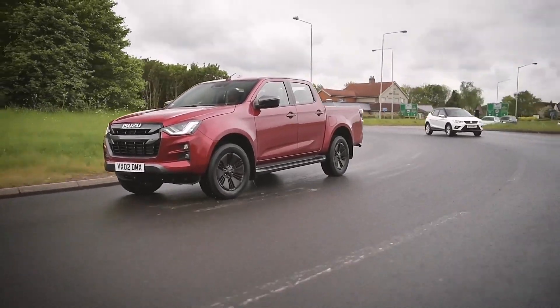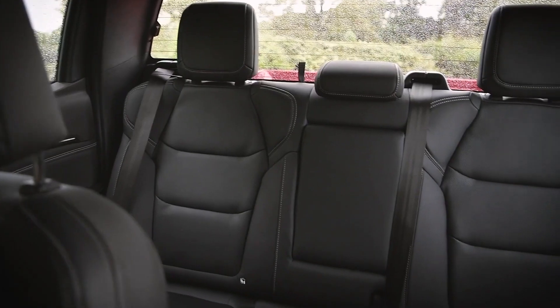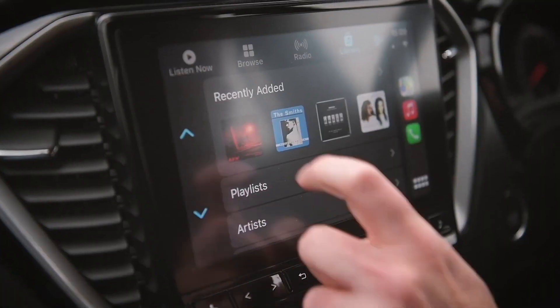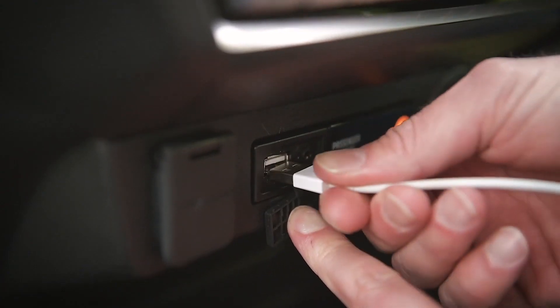Anyone who has kids knows that a pickup truck is a wonderful place to put them. There's loads of room in the back, a tonne of places to put their stuff in the bed, and of course this has everything to keep them entertained. You've got Apple CarPlay, USB ports front and rear so the kids can be DJing from the back — it'll keep them entertained for hours.